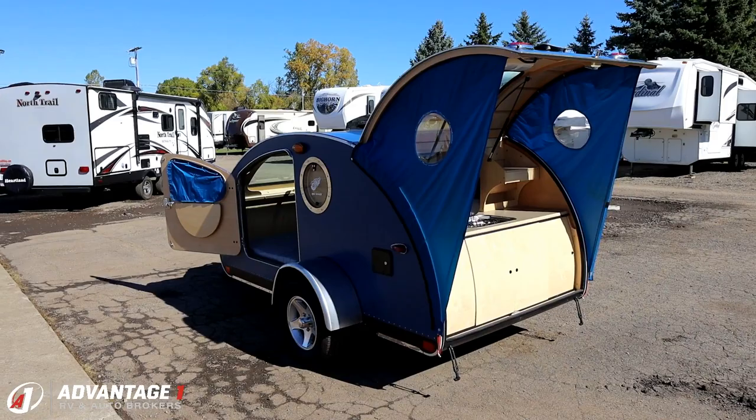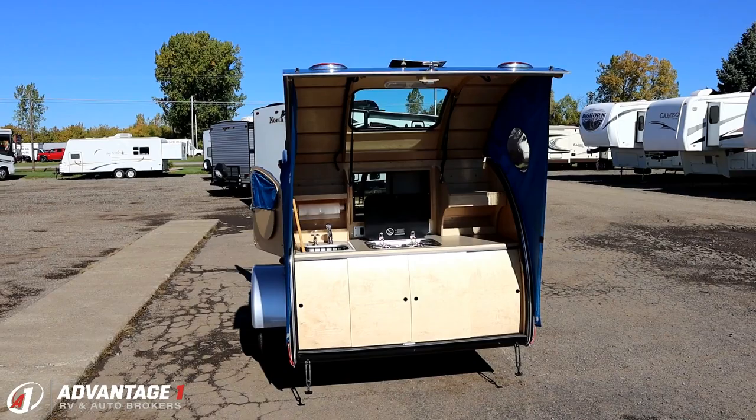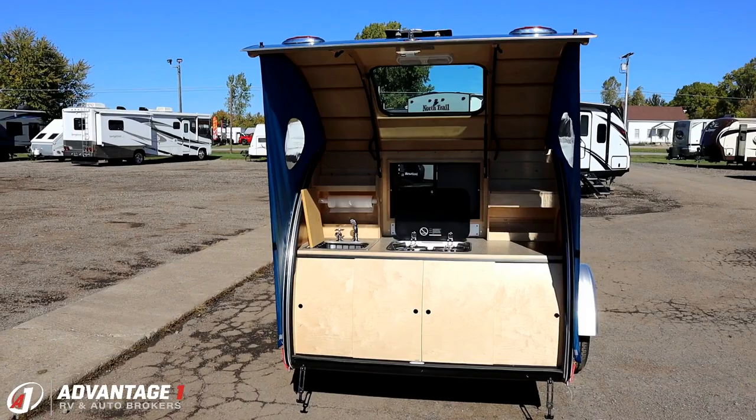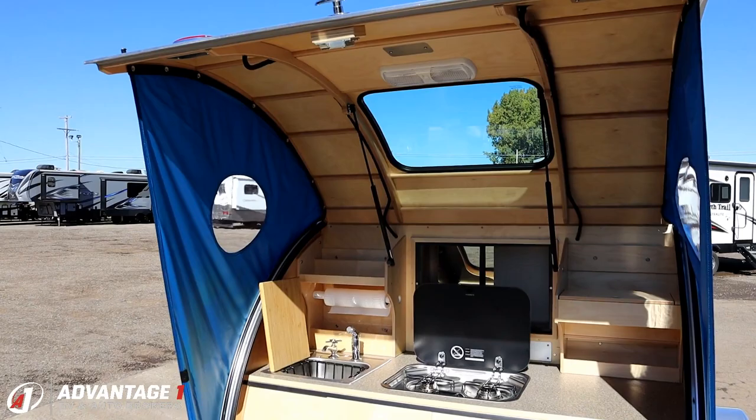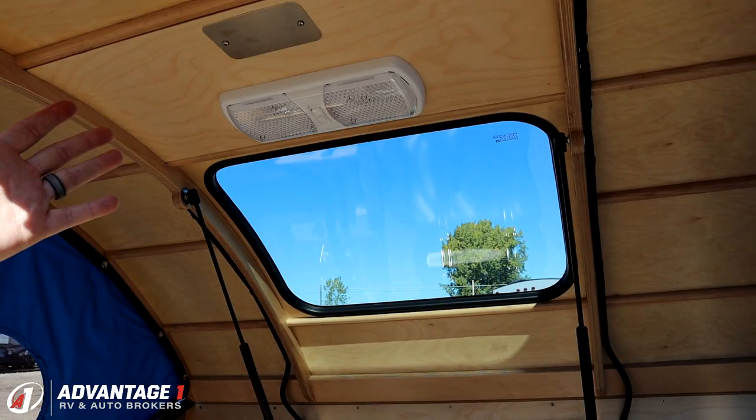These have all kinds of factory options. Vistabule makes the shell, the bed, and the sofa — they don't offer different floor plans; this is it. But they can be outfitted in different ways. This one has a very common teardrop-style flip-up rear camp kitchen. I like how even that has a window and little side-view pockets. Those wings snap on and off, so if you don't want them, you don't have to have them. I like the lights out here too.